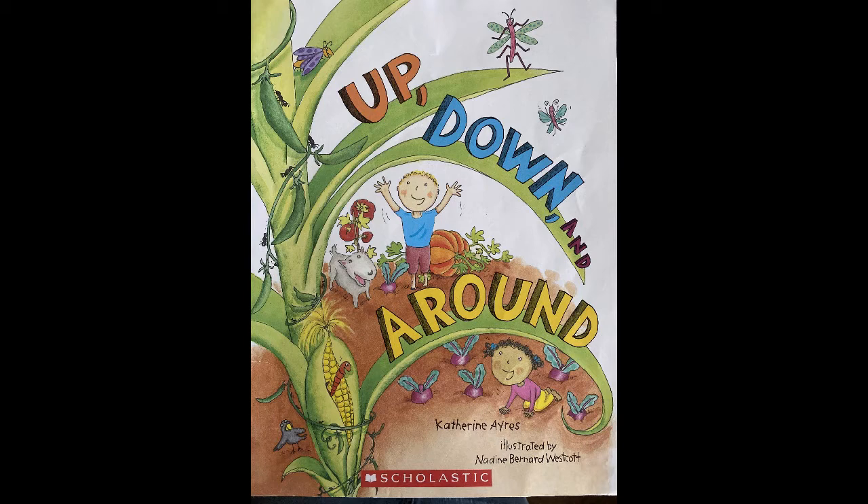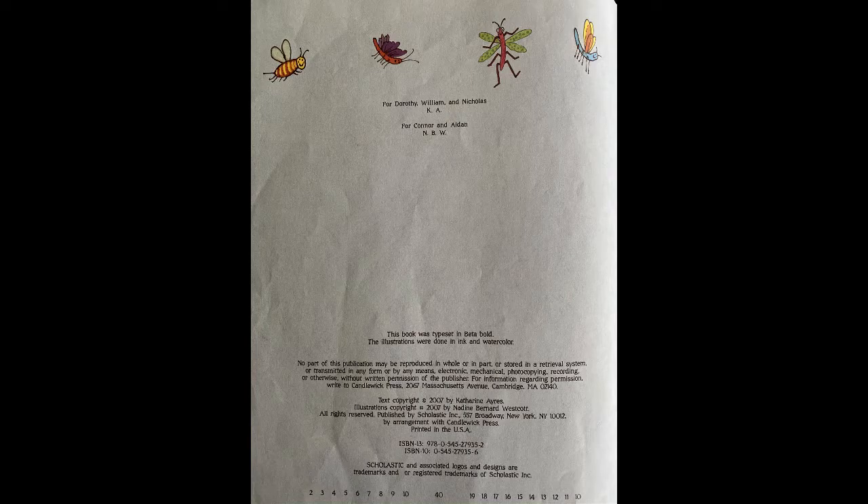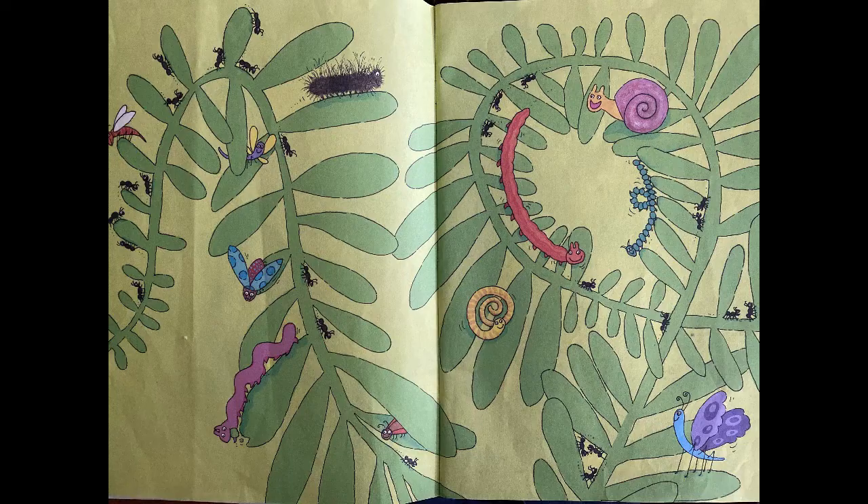Hello! Today we're going to read Up, Down, and Around by Katherine Iris, illustrated by Nadine Bernard Westcott.